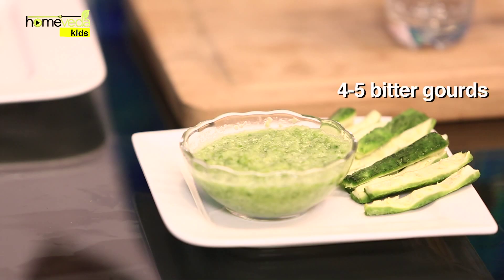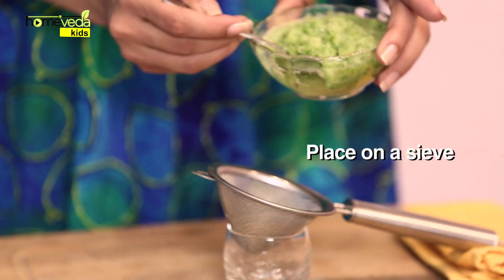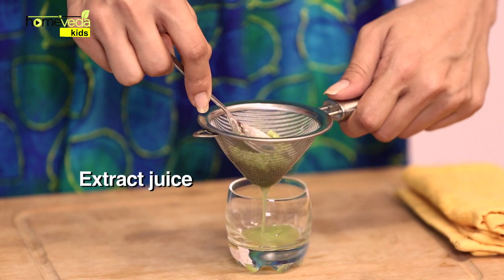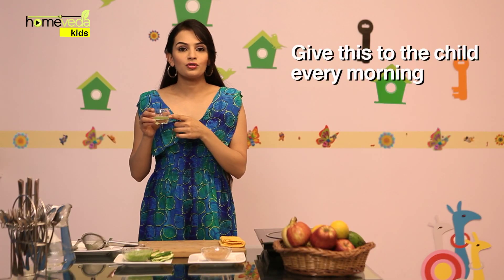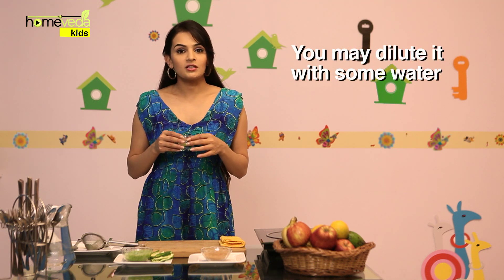Remove the skin and seeds of 4-5 bitter gourds, also known as karela. Crush them to make a fine paste. Place it on a sieve and extract its juice. Give this juice to the child on an empty stomach every morning. You may dilute it with some water.